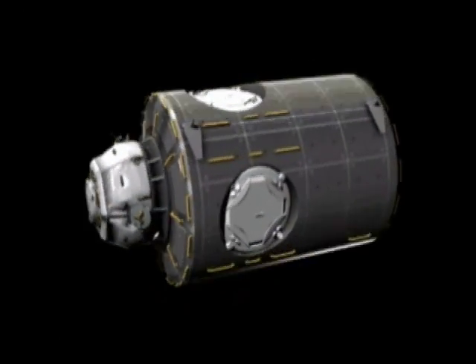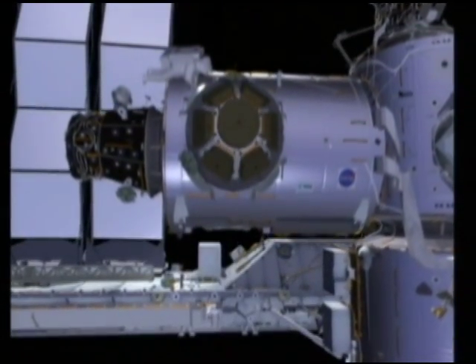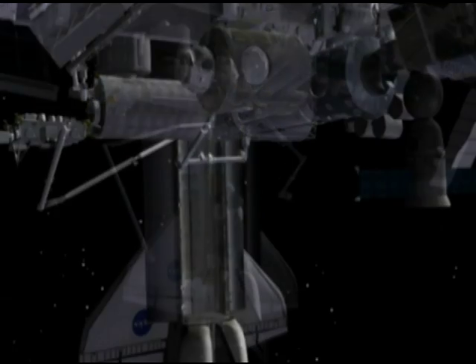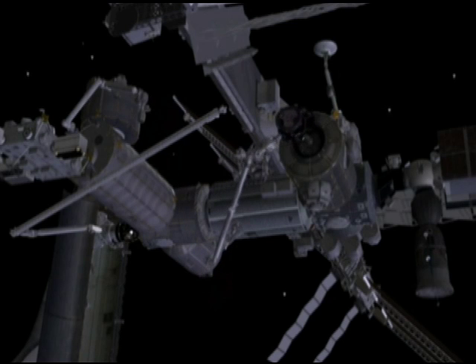The geologic samples are destined for the cupola, which is part of Endeavour's payload during the STS-130 mission. The cupola will be joined to the Tranquility module, which itself is a reminder of the first moon landing — the module is named Tranquility in commemoration of the Apollo 11 landing site.